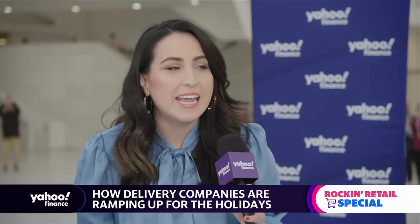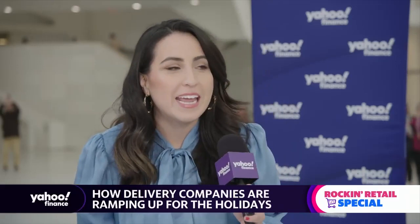It is the season for holiday shopping, but guess what? It's also the season for holiday shipping. I got an inside look at one of the UPS centers here in Manhattan on how they're tackling this holiday season. Take a look.